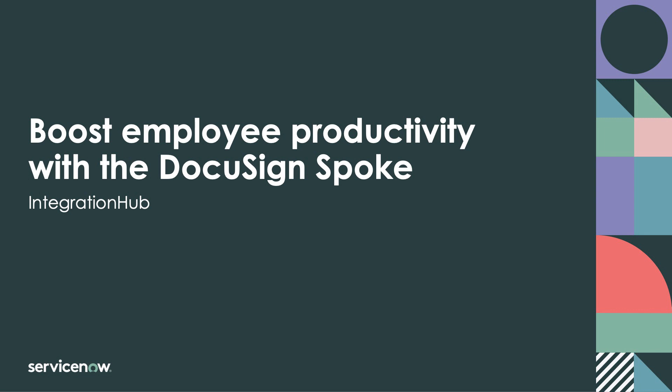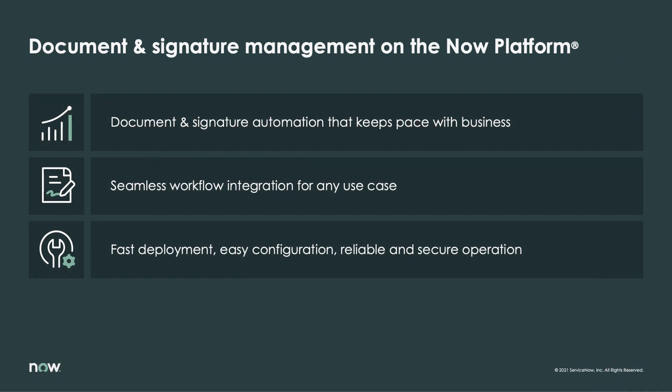Document management is the most critical step in many workflows. Whether it's finalizing a purchase order or formalizing a partnership, it's imperative that all parties involved have simple, secure access to the associated documentation in a manner that keeps pace with the automated nature of modern enterprise workflows.